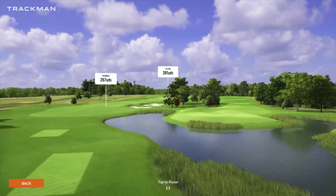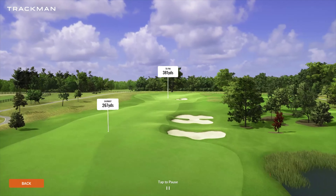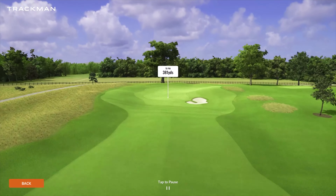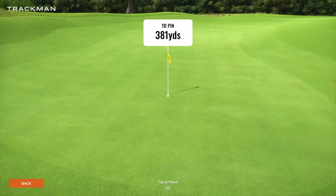Coming up on number five, we do have another par four playing 381 yards. This is the first we start to see a lot of hazards — you do have that water kind of short and right as well as those fairway bunkers we just passed. And then into a fairly simple green complex that wants to slip from back left to front right.